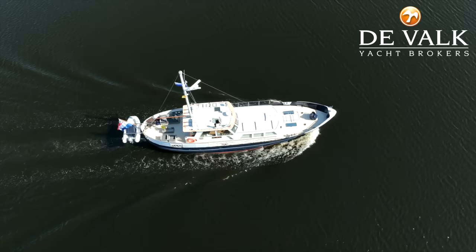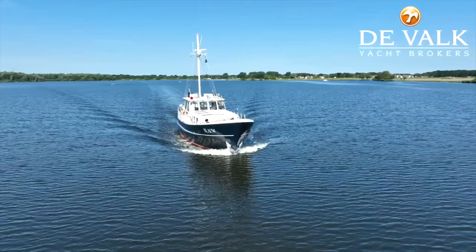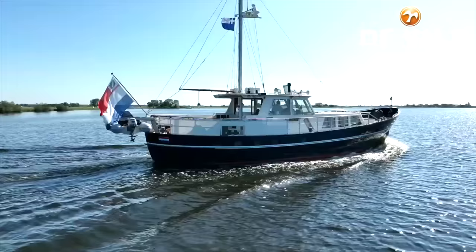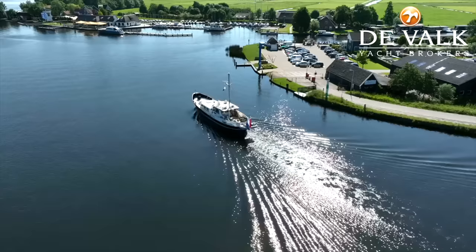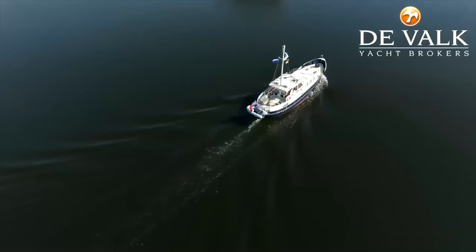At the time of making this video the boat is listed for sale with the VOOC Yacht Brokers for 585,000 euros. She is exempt from VAT. If you want to find out more about the boat then I will leave a link in the video description that will take you to the listing broker's website.